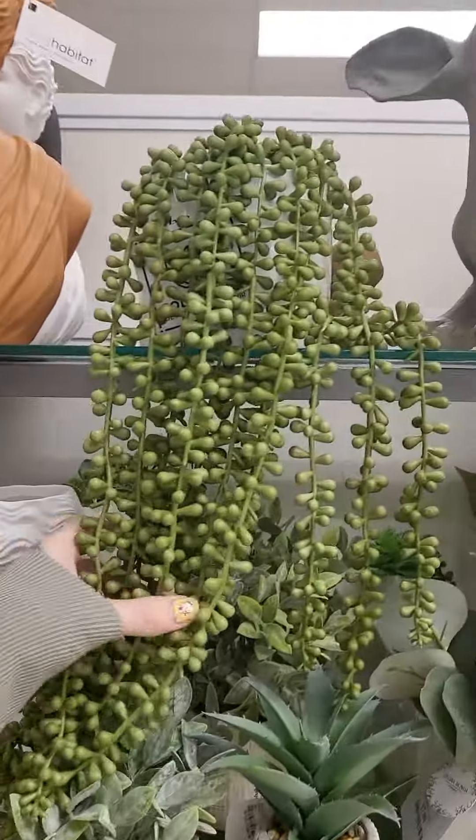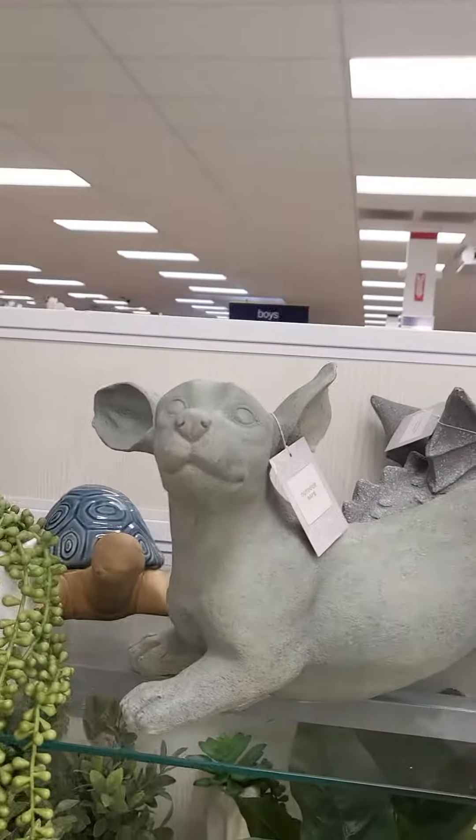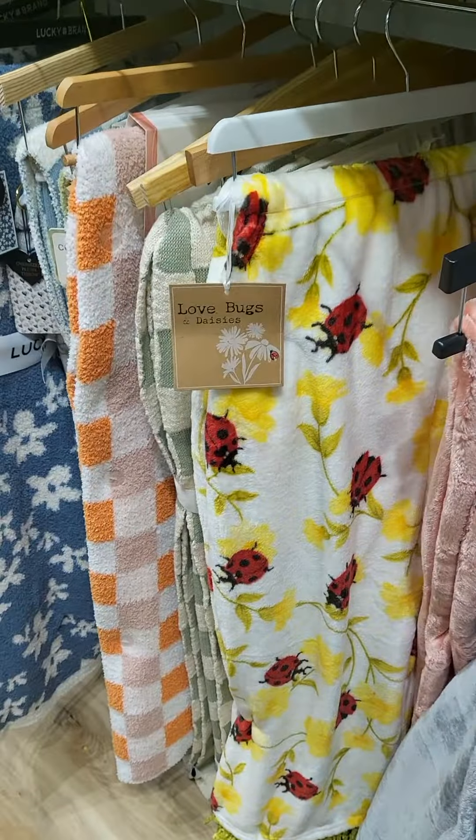I really like these fake plants. I wish I could get one of these. Wiener dog. I love this blanket.